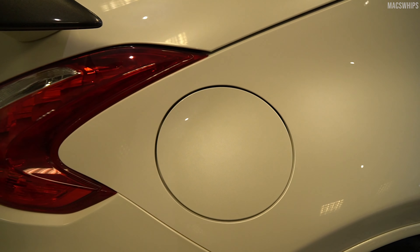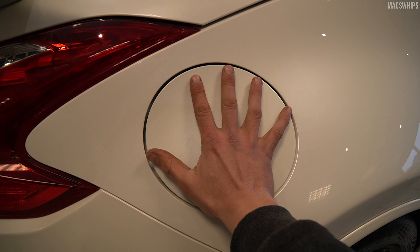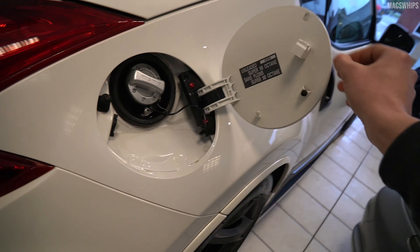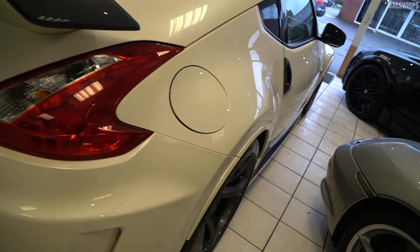Another quirk: this is the biggest petrol cap I've ever seen. My hands are pretty big and it's huge — like the size of a basketball. I think it's because it follows the odd shape of the car.